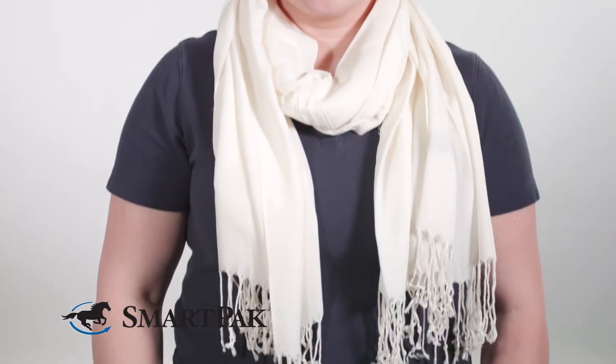Hi, I'm Casey. I work in product development and today I'm reviewing the Back on Track scarf. I love this scarf because not only is it fashionable but it's also functional.